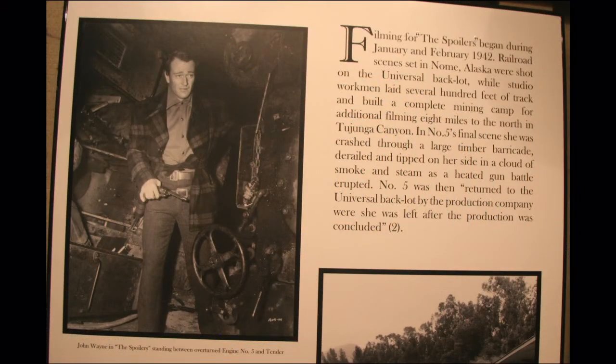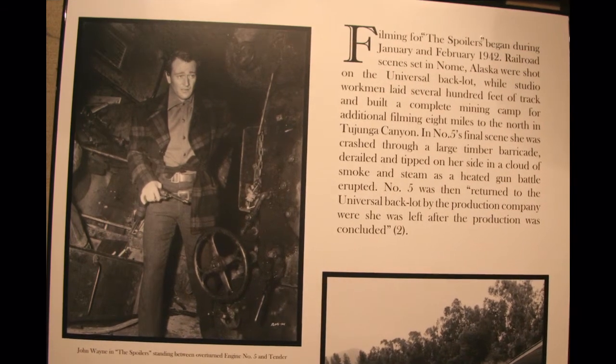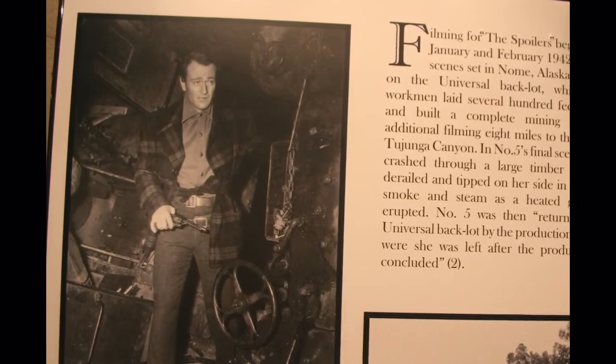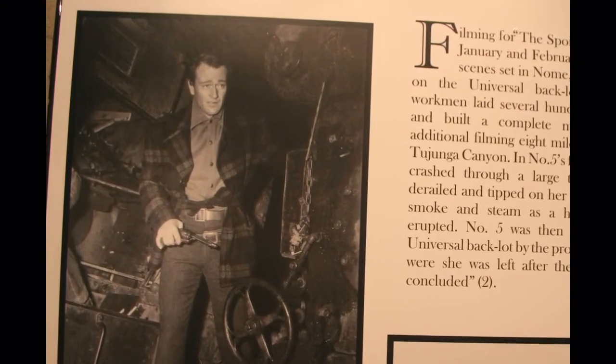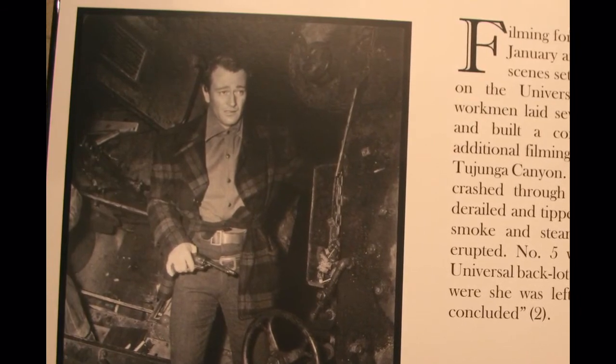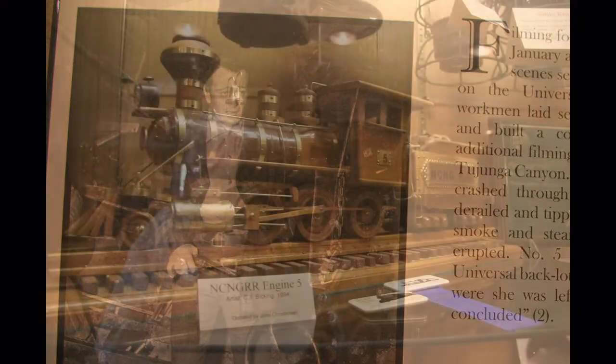One movie made with old engine number five is The Spoilers, starring John Wayne. In the final scene, she was crashed through a large timber barricade, derailed and tipped on her side in a cloud of smoke and steam.